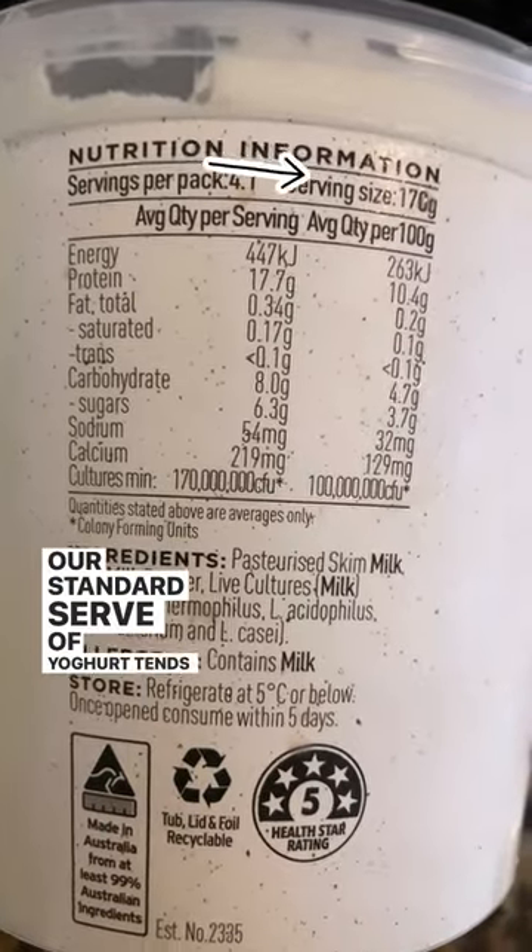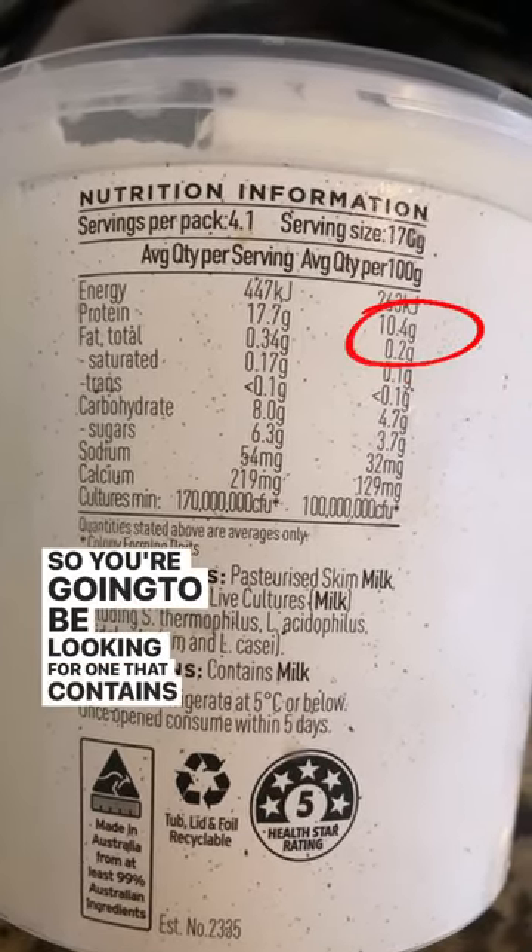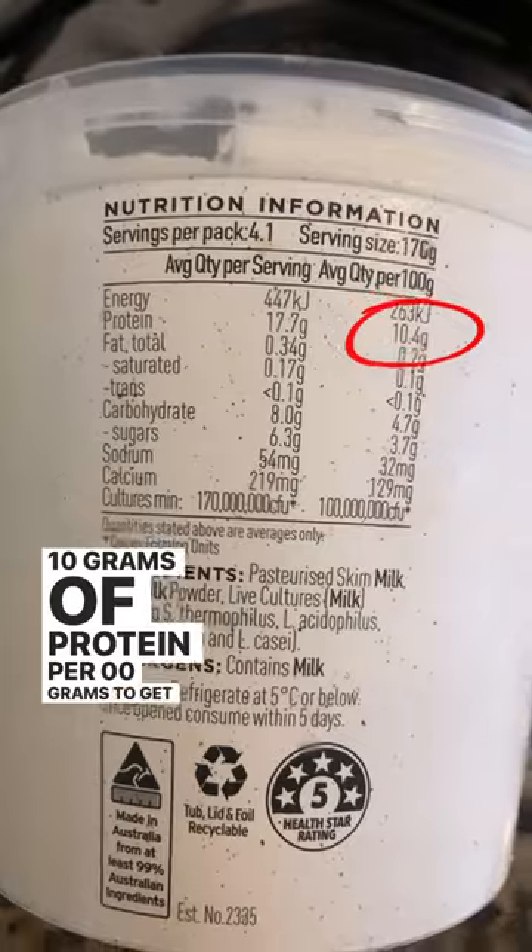I grabbed this one from the supermarket the other day — it's got 17 grams of protein per serve. A standard serve of yogurt tends to be about 170 grams, so you're going to be looking for one that contains at least 10 grams of protein per 100 grams to get that.